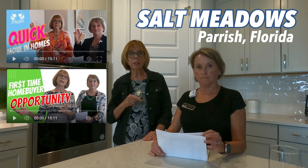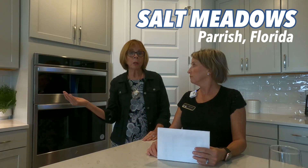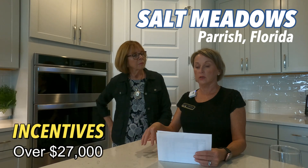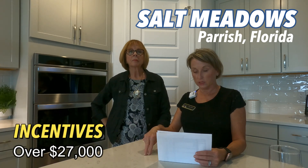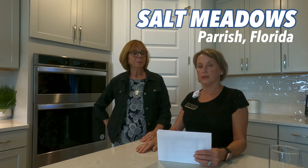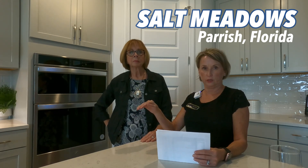They welcome your comments and questions. As of December 1st, 2023, Meritage is currently offering incentives of over $27,000, which you can use toward closing costs, a price reduction, or a rate buydown. So if the interest rate has you nervous, you can apply some money toward buying down that rate and then locking in a fixed 30-year rate.